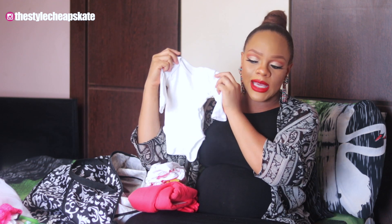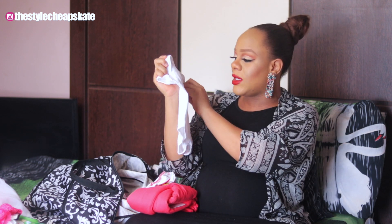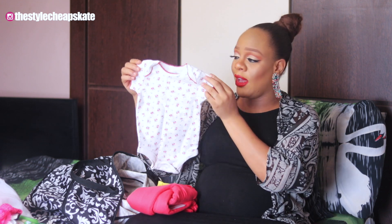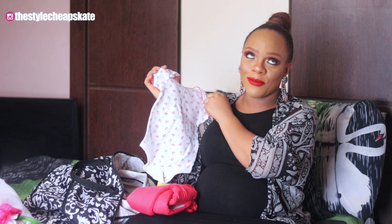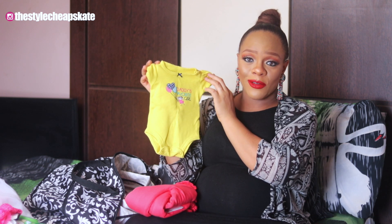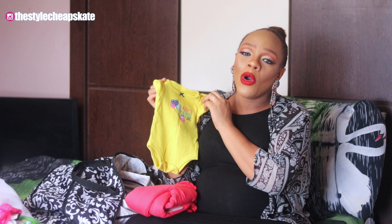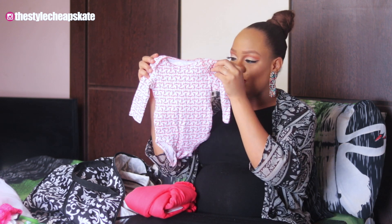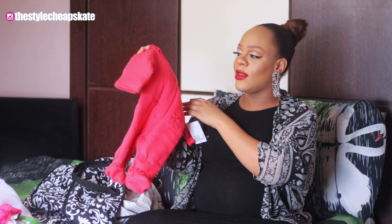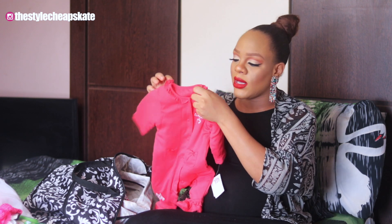I packed some plain white onesies as well — a cute little one from Mothercare, one that says 'Best Friends,' and one from the brand Faded Glory with little florals on it. I also packed a tiny yellow one from Carter's that says 'Daddy's Favorite Girl' — I love that it's yellow, not pink or gray. There's also one with a little dragonfly on it. Last but not least for clothes, I have a sleeper that's really thick inside — she wouldn't need to wear anything heavy under it. This one was bought by her grandpa and it's from Mothercare.